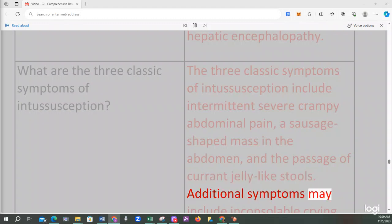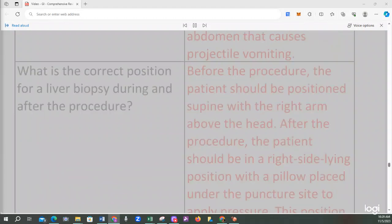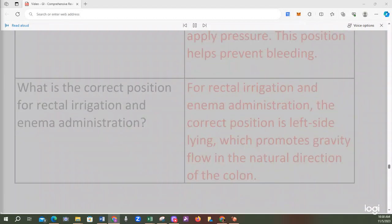Additional symptoms of intussusception may include inconsolable crying and drawing the knees up to the chest. A sign of pyloric stenosis is the presence of a mass in the abdomen that causes projectile vomiting. For a liver biopsy, the patient should be positioned supine with the right arm above the head before the procedure. After the procedure, the patient should be in a right-side-lying position with a pillow under the puncture site to apply pressure and prevent bleeding. For rectal irrigation and enema administration, the correct position is left-side lying, which promotes gravity flow in the natural direction of the colon.